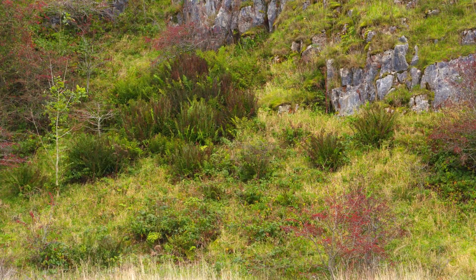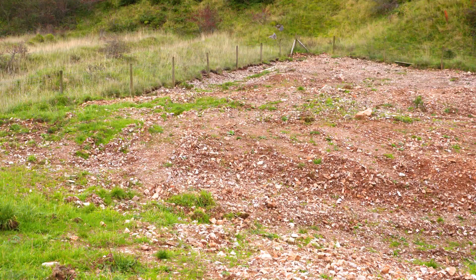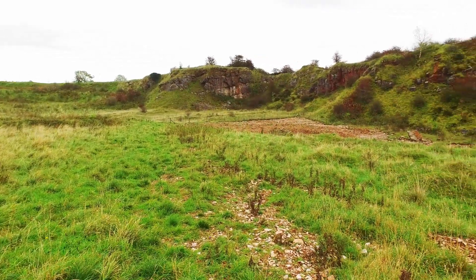Prior to translocation, areas of special vegetation interest are identified, and where notable plant species are recorded, such as the frog orchid, these are lifted as soil and vegetation plugs for transfer to receptor sites. Based on the findings of the initial translocation trials, a more extensive translocation programme will be undertaken.